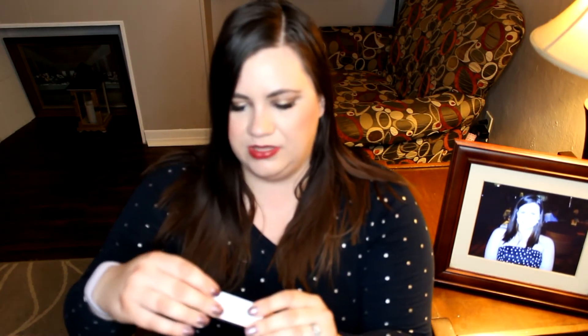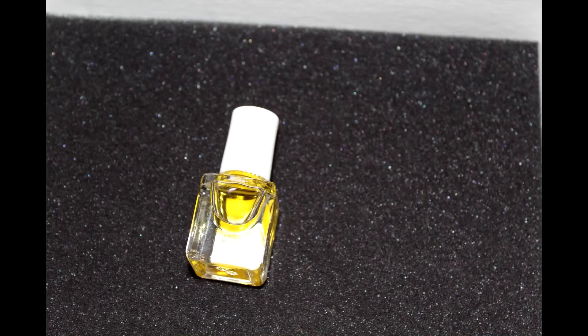Then there's a Burt's Bees Facial Oil, full size $20, and it's for a hydrated, radiant complexion. That sounds kind of nice — it's kind of cute in this little box. Though to me, Burt's Bees is more drugstore and I prefer to get more high-end samples because you could always easily find drugstore items, but nevertheless, it's here.